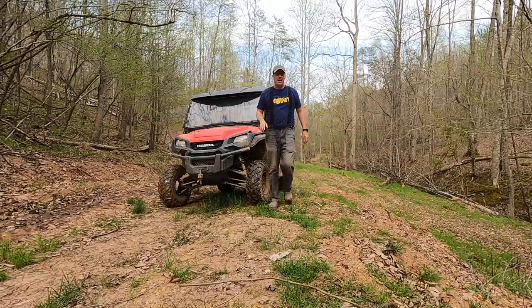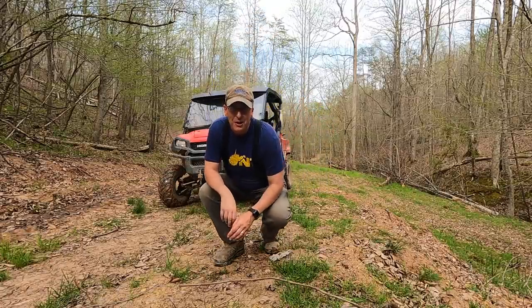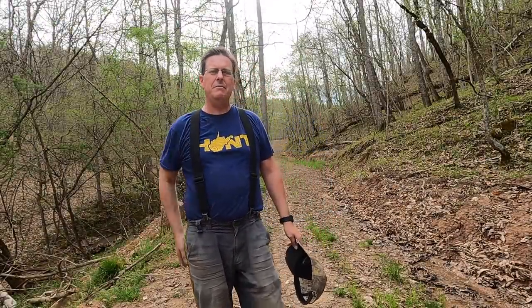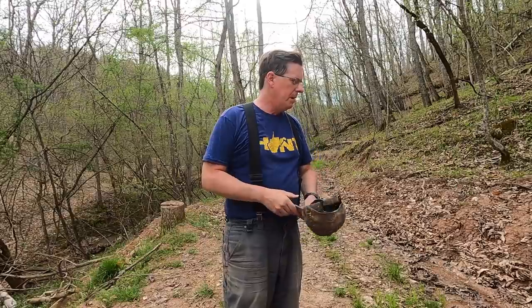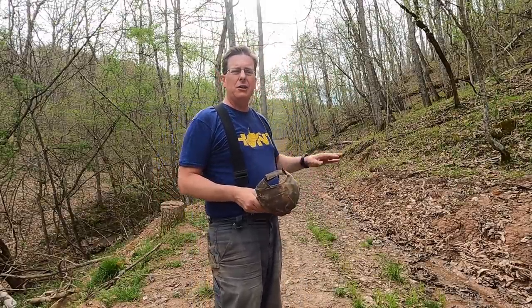Hello everybody, welcome to Red Tool House. On today's video we're going to address an issue with West Virginia land always being on the move. For those of you keeping score at home, yes I did get my annual haircut — it was time. I should have seen the look on the lady's face when I told her I only get my hair cut once a year. Anyway, I'm back here at the road going back to the retreat.